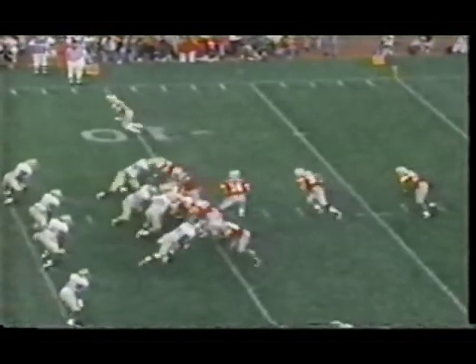Eddie George is the deep man — he's got the ball and he's up to the 17.